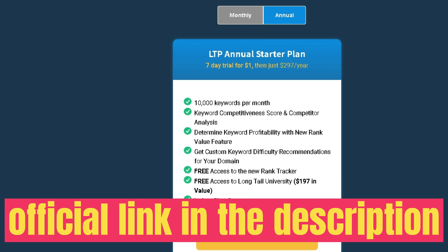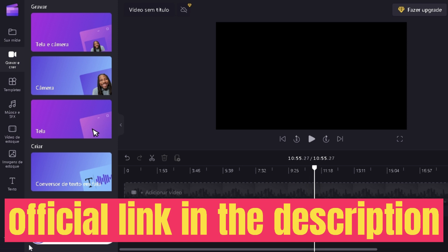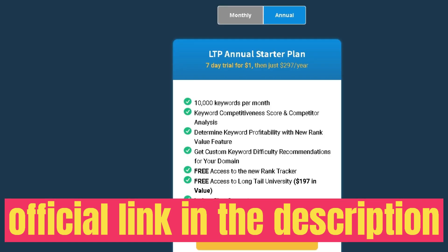Overall, if you're an SEO professional, digital marketer, or someone trying to grow a website or blog, this is a very useful tool — especially if you can grab it during the lifetime deal and save a lot of money in the long run. You'll have access to a powerful keyword research and competitive research tool. I'll leave a link in the description below. As always, I hope you enjoyed this video — don't forget to like and subscribe. Until next time, stay well.